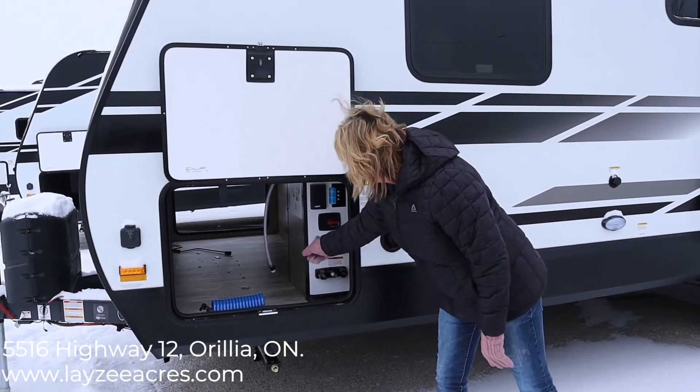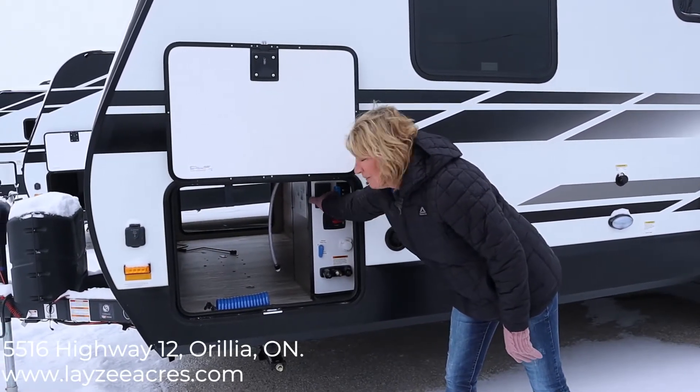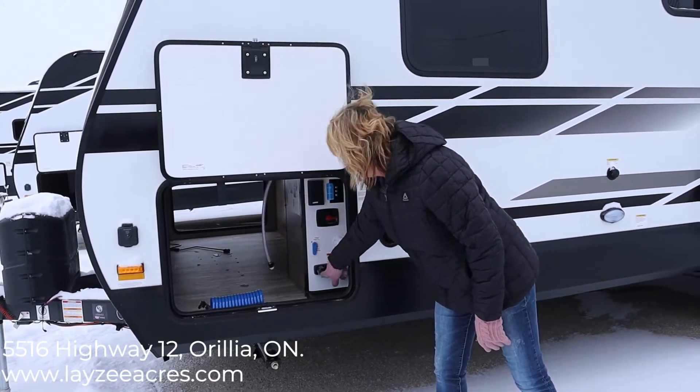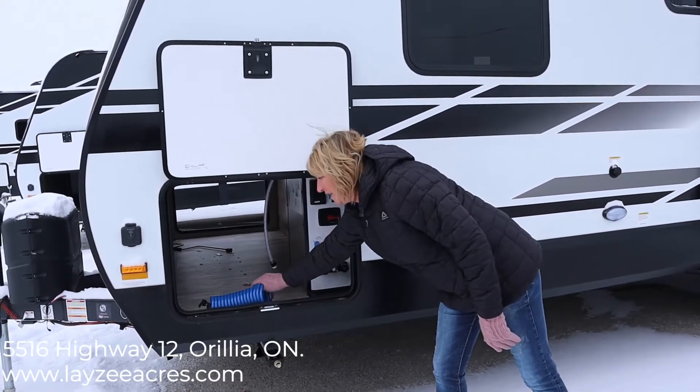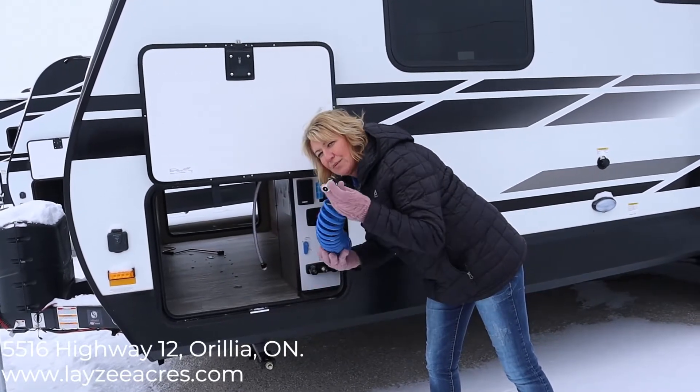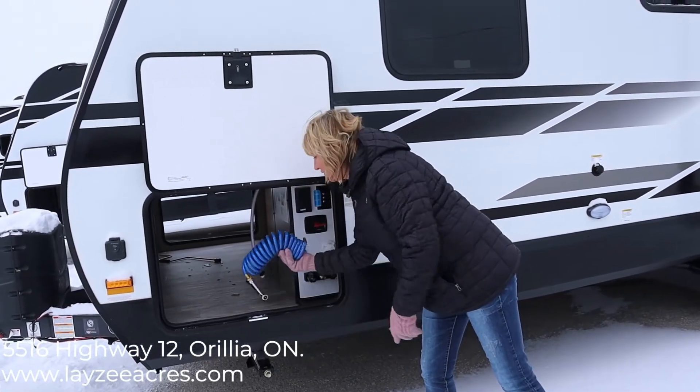Your command center is here — you've got a battery disconnect, plug-ins, cable, your fresh tank fill, and an outdoor shower. This will plug in for your outdoor shower; it'll also plug in for your spray port that we'll see on the other side of the trailer.